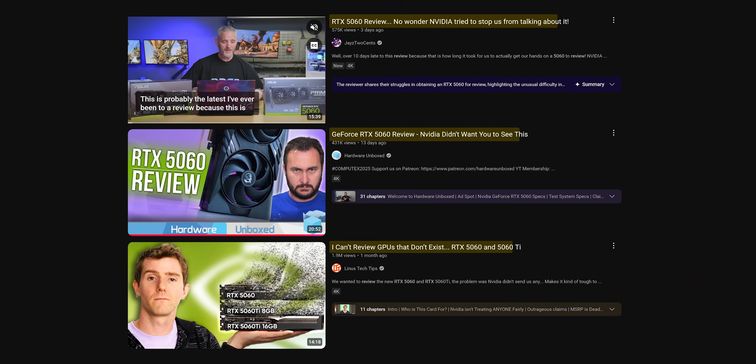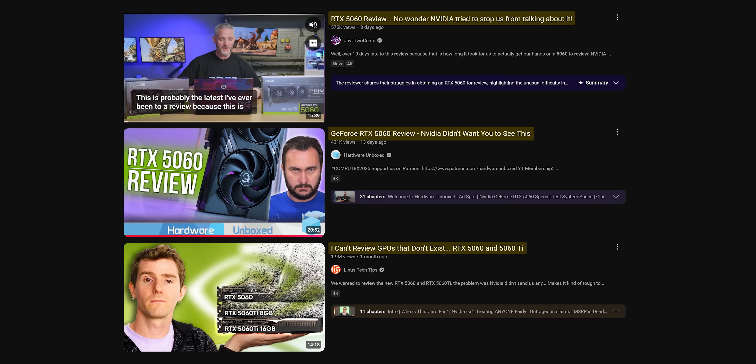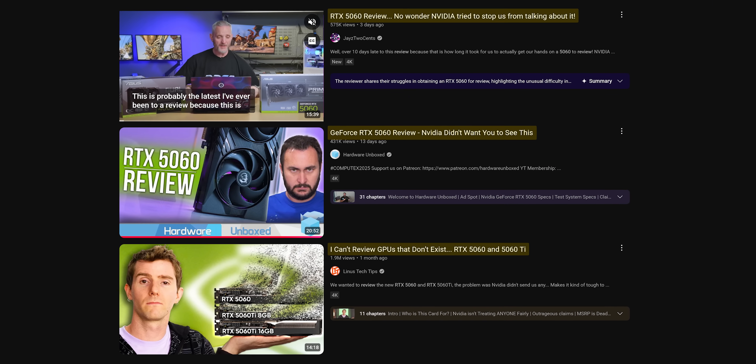No, the more likely reason is that you were afraid that we would roast your 5060 competitor as hard as we roasted the 5060. So you put off sending it until we wouldn't have time to test it before the embargo.